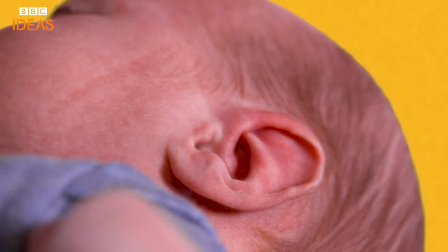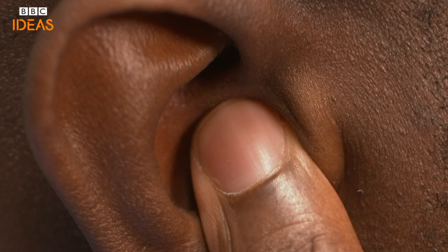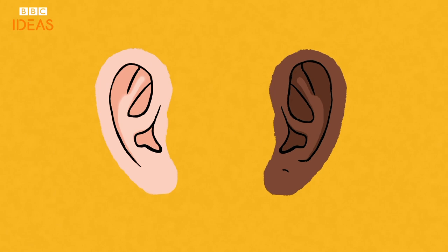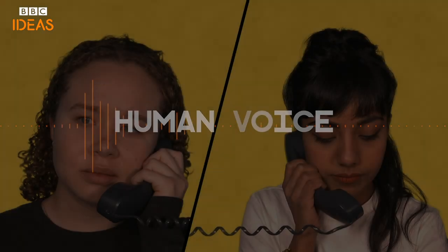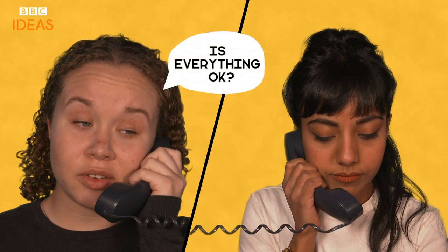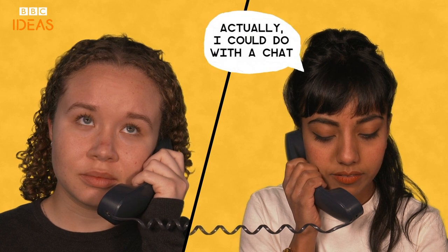After we're born our sticky-out ears become even more useful. They deflect sound towards your eardrum and keep your glasses from falling straight off your head. They help us to socialise too. The inner workings of the ear heighten the frequencies of the human voice, so much so that some scientists claim that listening to someone is a more effective way to recognise and decode complex human emotions than looking at their facial expressions.